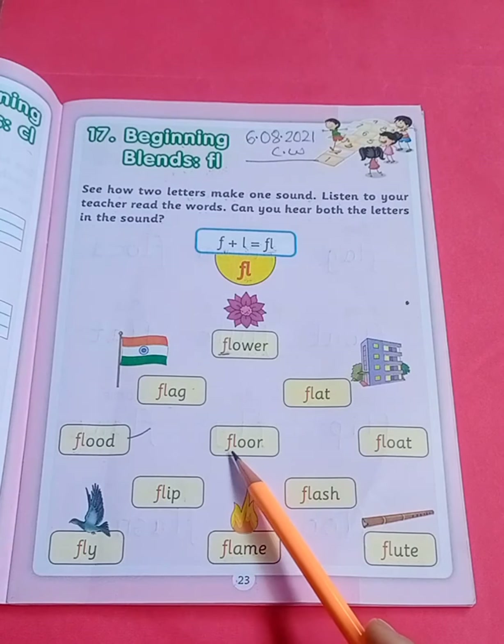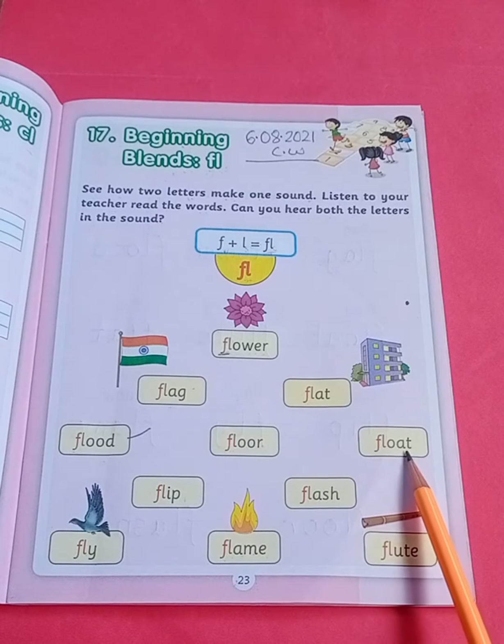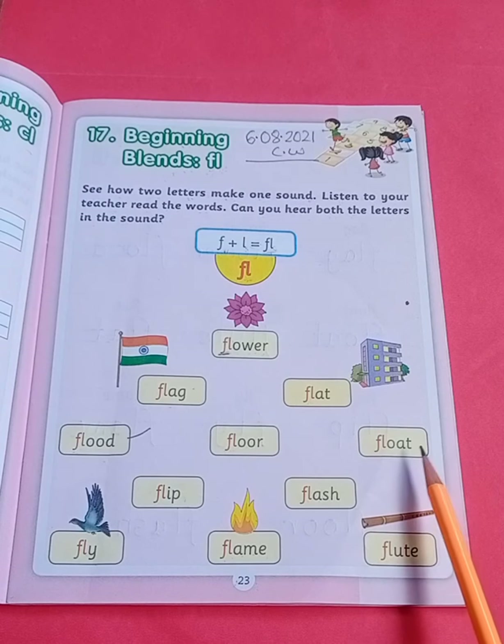Next, F, L, O, O, R — floor. Floor. F, L, O, A, T — float. Float.